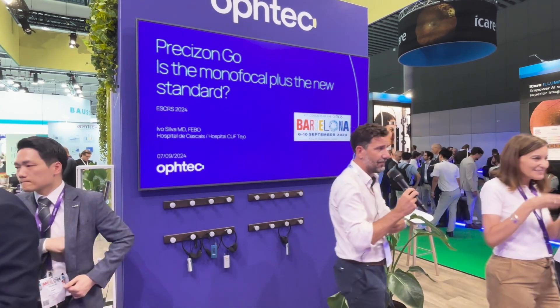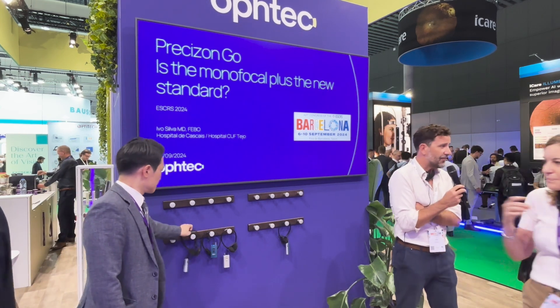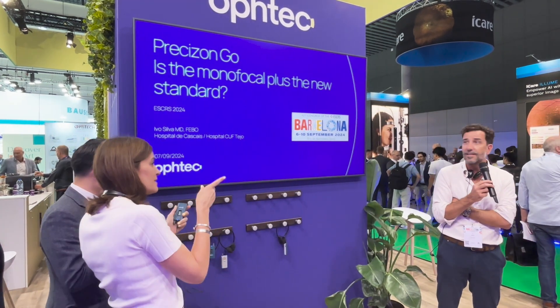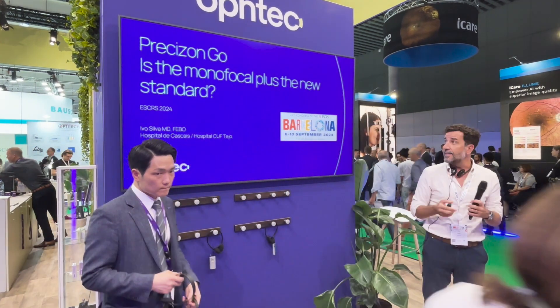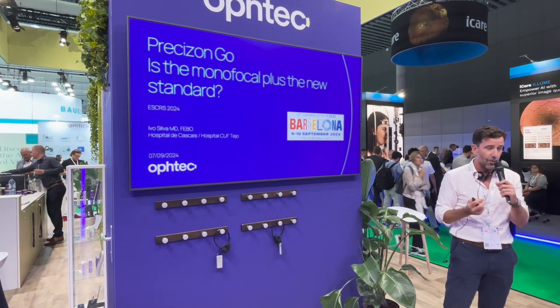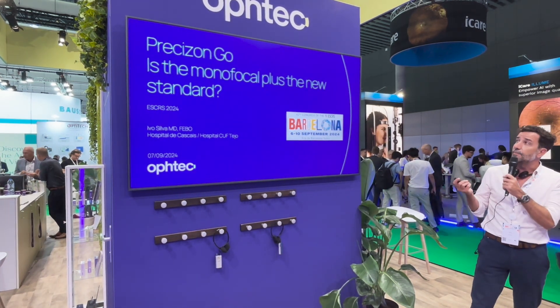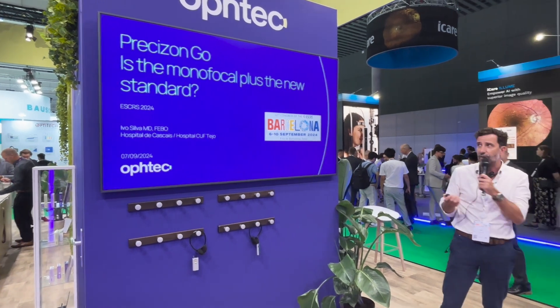Thank you, Ursula. My name is Ivo, I'm from Lisbon, Portugal. I work in two hospitals in Lisbon and in Cascais. I want to talk to you about my experience this year with Precision Go, and whether the monofocal plus class of IOLs is the new standard in cataract surgery.